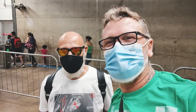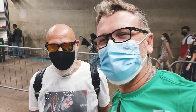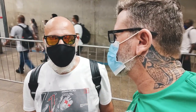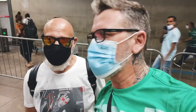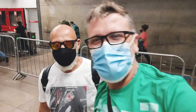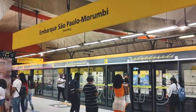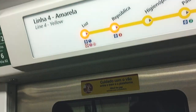We've finally arrived at Estação da Luz — Luz Station — in São Paulo. The ride took about 30 minutes for only 4.40 reais. It's a good price and it saves you both money and time.